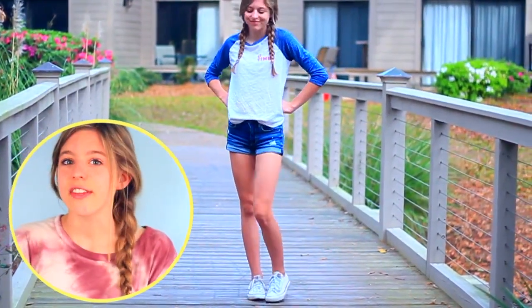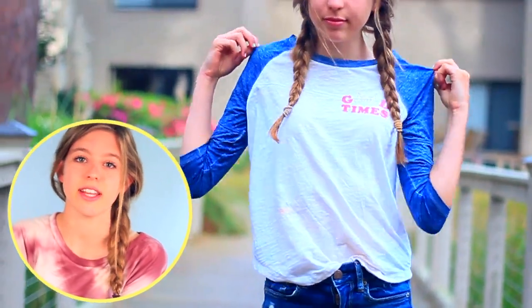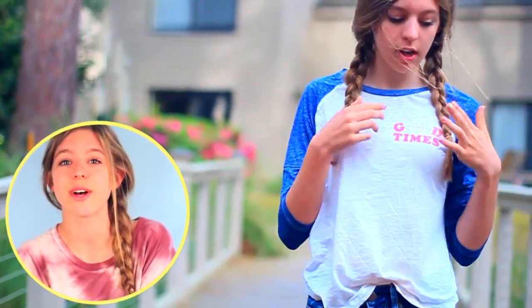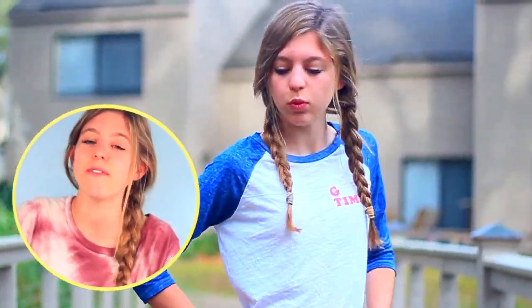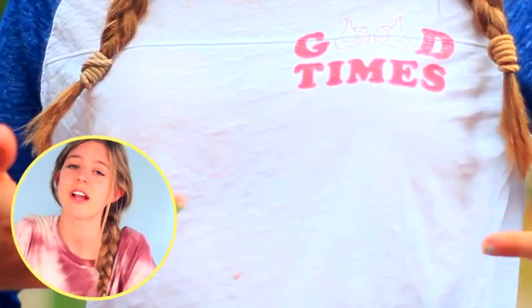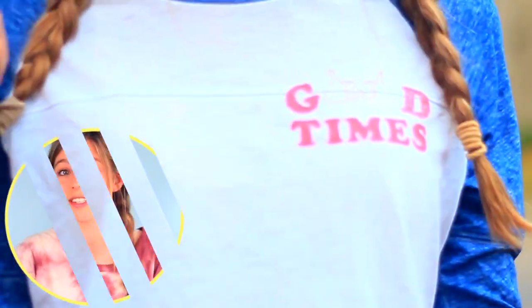The first thing I got on the spring break haul was this adorable baseball-inspired tee from American Eagle. It has this adorable slogan where the pocket would be — it says 'good times' with a little thumbs up. I'm just obsessed with this shirt because I think it's perfect for summer or just casual hangouts. You can pair it with jean shorts and Converse and I love it so much.